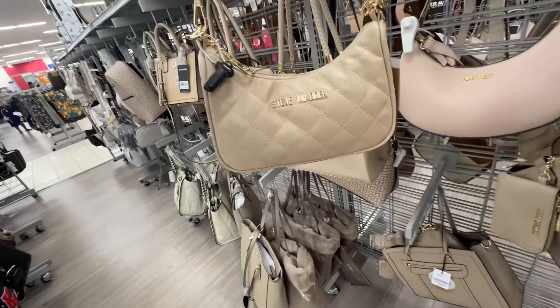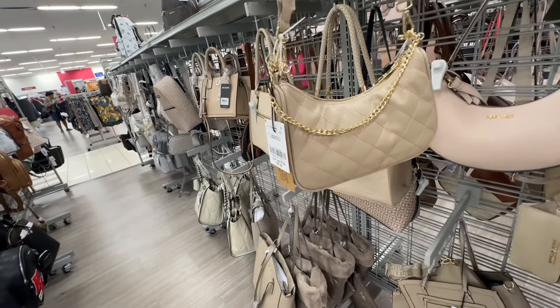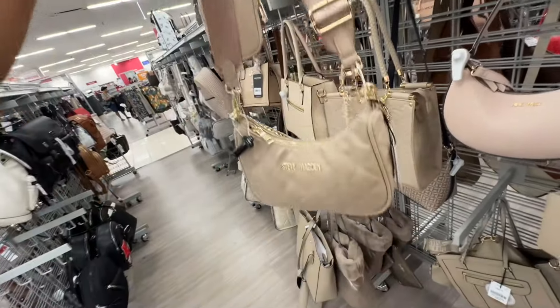This little cute one is in taupe color also — a nice little shoulder bag for twenty-eight dollars. Also comes with a little pouch and a web shoulder strap that's adjustable.